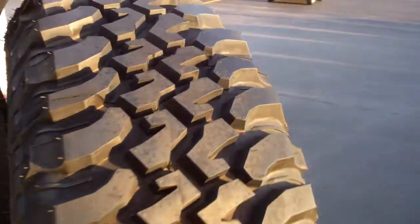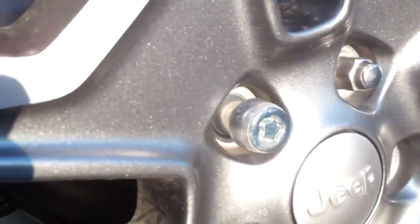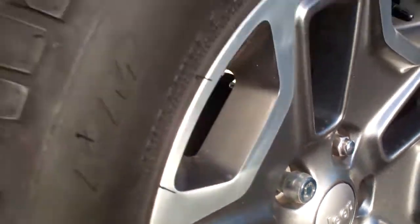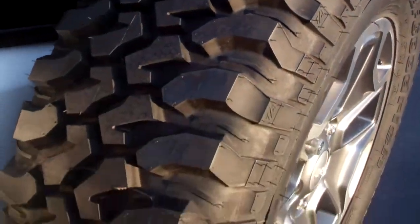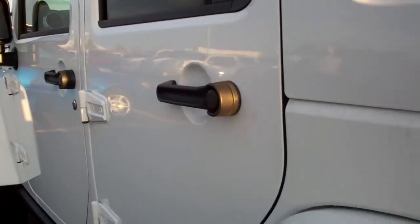It does have the factory subwoofer. Very clean back here in the storage area. Those seats do fold down for extra storage — they fold down flat. And this back piece is removable as well. It comes with the factory spare along with locking lug nuts, and it's a brand new tire in the back. Down this side of the vehicle is just as clean as the other side — no dents or dings.